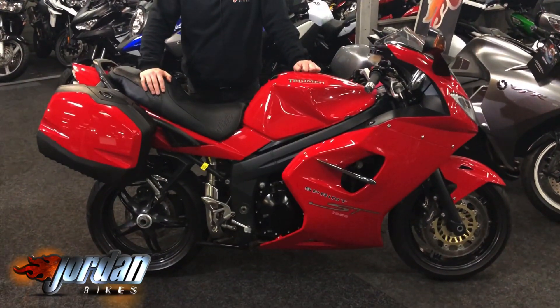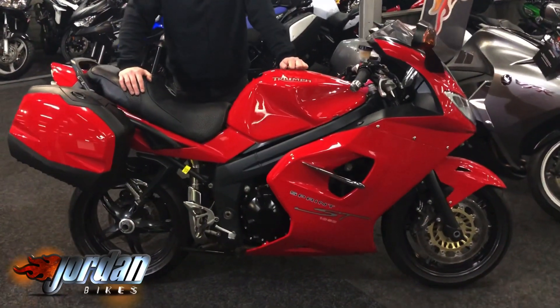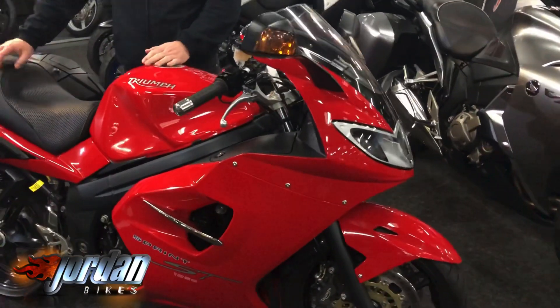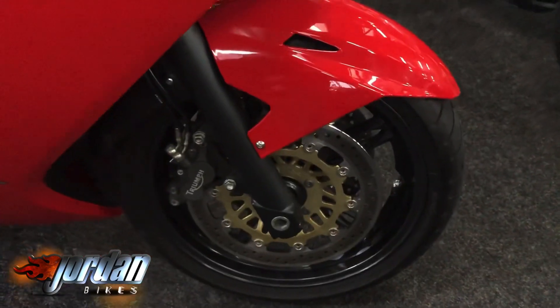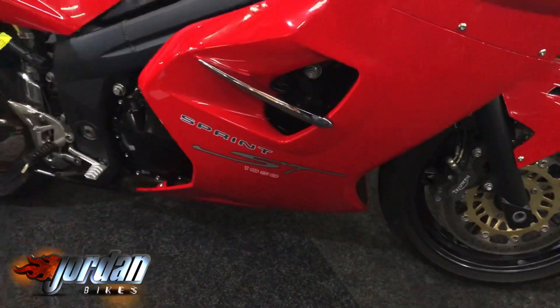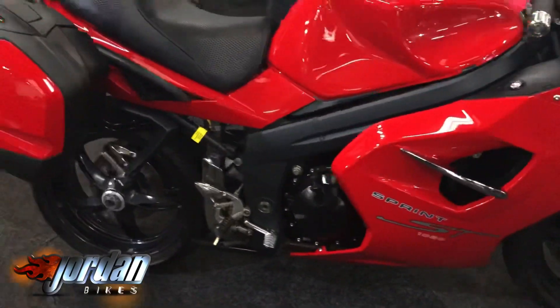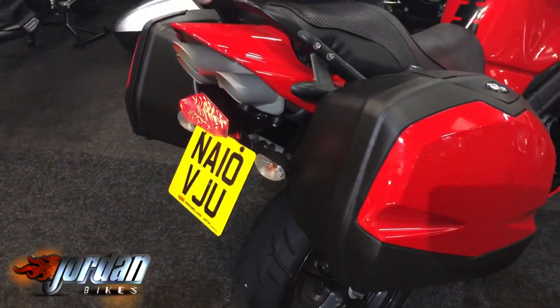It's showing only 12,848 miles — they're just getting harder and harder to find with this sort of mileage and condition. It is spotless, absolutely lovely. Nice bright red paintwork, just gleaming. It's got the panniers on there and also the comfort seat. It is absolutely spotless. It really is nice. It's the non-ABS model.